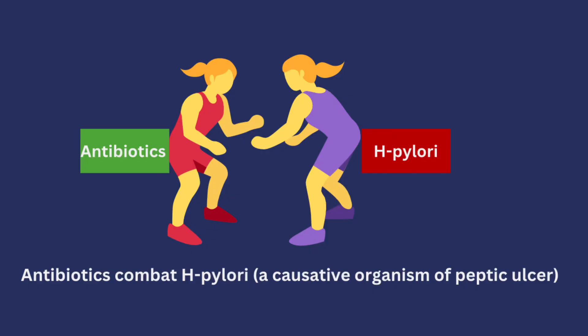The first class of medications is antibiotics. Antibiotics help to combat H. pylori, which is the bacteria we established as a culprit in peptic ulcer. Different antibiotics can be used, such as metronidazole, tetracycline, and amoxicillin, among others. However, it's important to see a doctor or healthcare professional first before taking any antibiotics, because several factors must be considered.